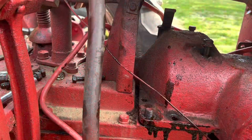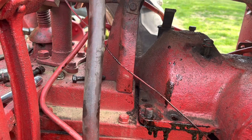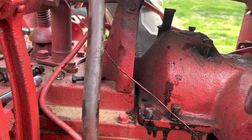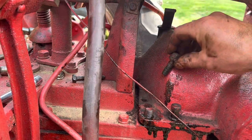Perfect. Alright, now we'll go ahead and install the associated bolts. The longer ones are here at the front, shorter ones in the back.